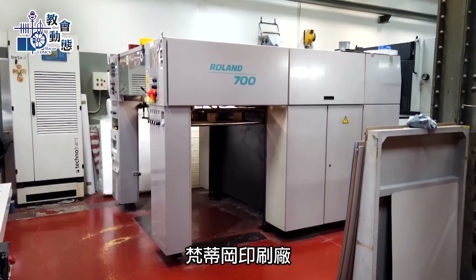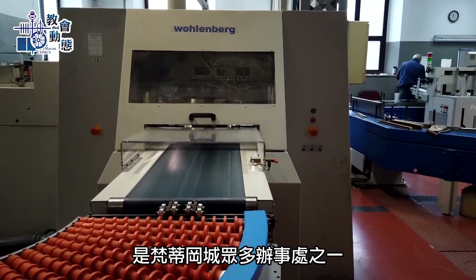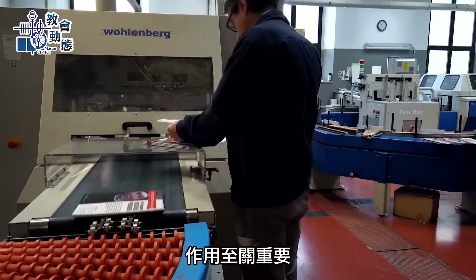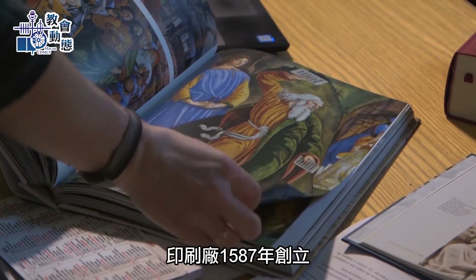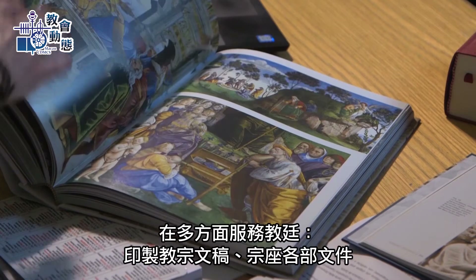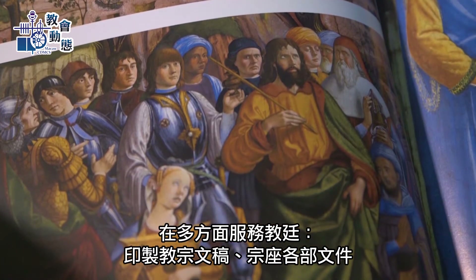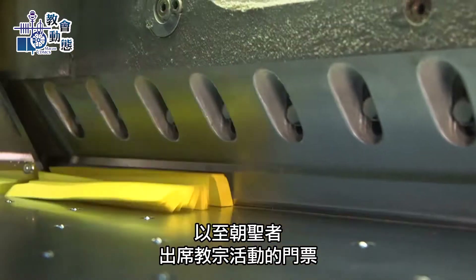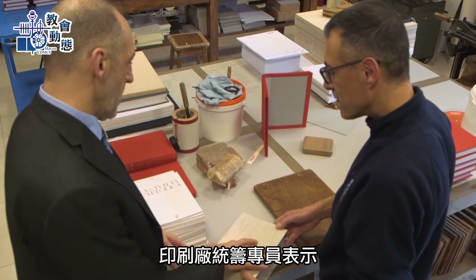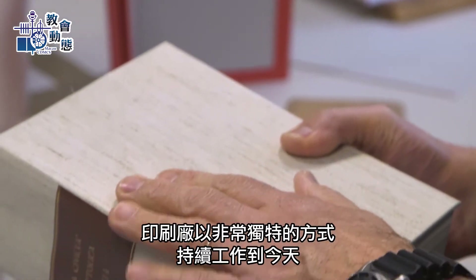The Vatican's printing press, otherwise known as the Typografia, is one of the main offices inside the Vatican City State with a crucial role. Originating in 1587, it served the Holy See in various regards, printing papal texts, documents from various Vatican congregations, and even tickets for pilgrims to attend events with the Pope. The printing house's coordinator says the work still continues today in a very unique style.